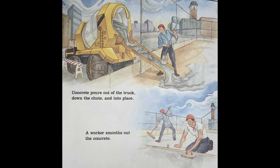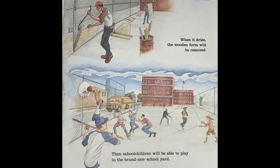A worker smooths out the concrete. When it dries, the wooden form will be removed. Then school children will be able to play in the brand new schoolyard.